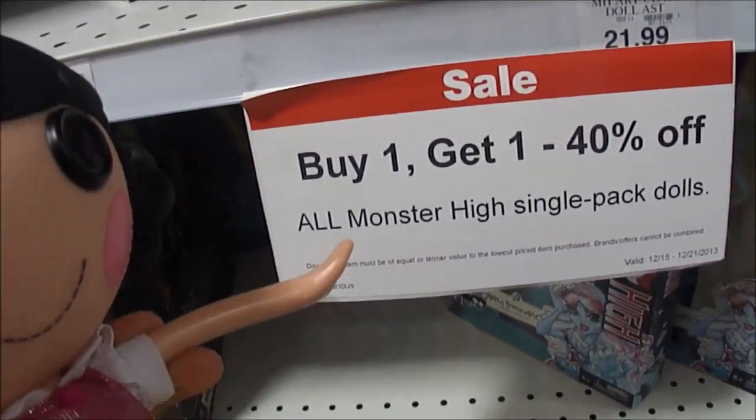They have a Becca's theme art class. She is so pretty in this one. I love her. And there's Buy One, Get One, 40% off all Monster High single-pack dolls.